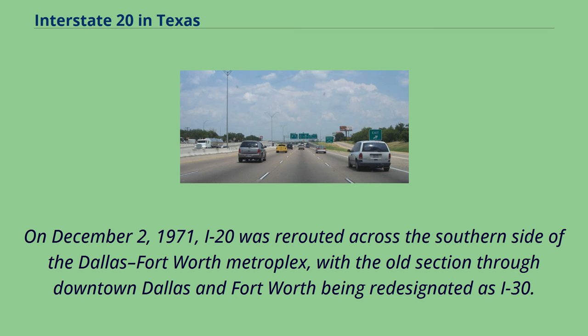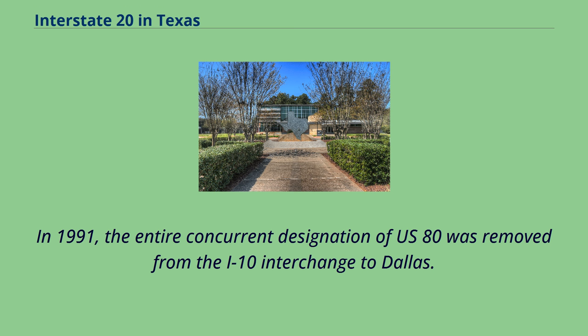On December 2, 1971, I-20 was rerouted across the southern side of the Dallas-Fort Worth metroplex, with the old section through downtown Dallas and Fort Worth being redesignated as I-30. In 1991, the entire concurrent designation of U.S. 80 was removed from the I-10 interchange to Dallas.